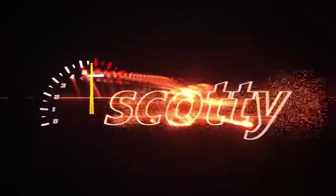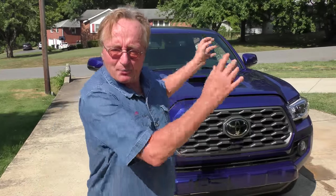My son went against my advice and bought a brand new truck. It's a Toyota Tacoma TRD Sport version, four-wheel drive.